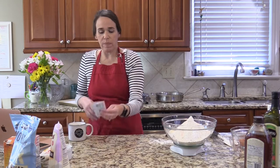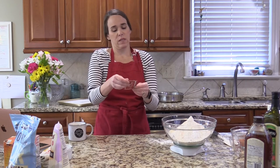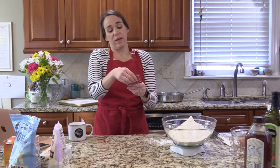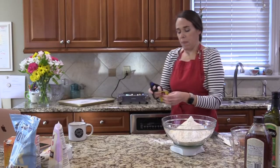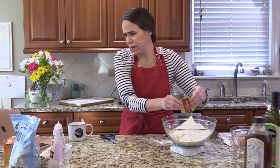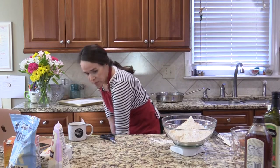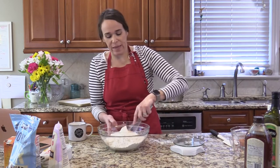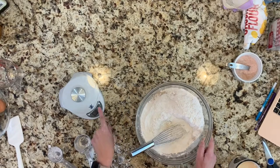Then one packet of active dry yeast — make sure it's not expired. This one was expired 2019, so I'm throwing that out. I found a packet that was not expired. Now I'm just going to whisk these dry ingredients together.